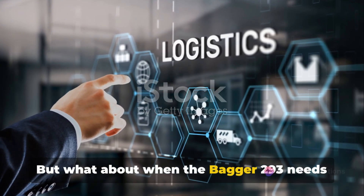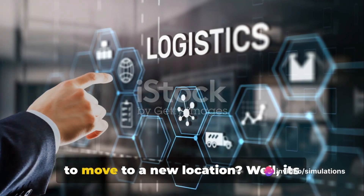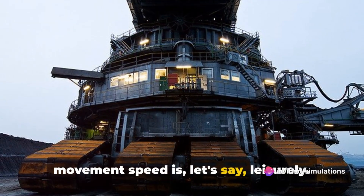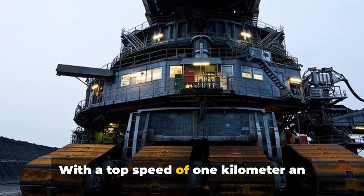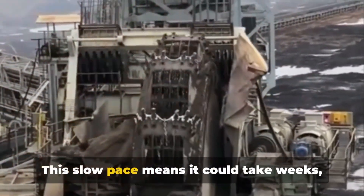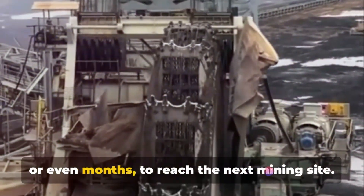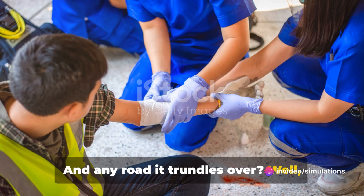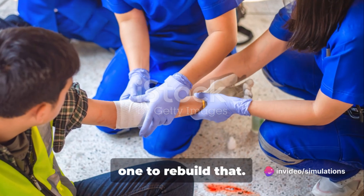But what about when the Bagger 293 needs to move to a new location? Its movement speed is, let's say, leisurely. With a top speed of one kilometer an hour, it's not winning any races. This slow pace means it could take weeks or even months to reach the next mining site. And any road it trundles over? Let's just say you wouldn't want to be the one to rebuild that.